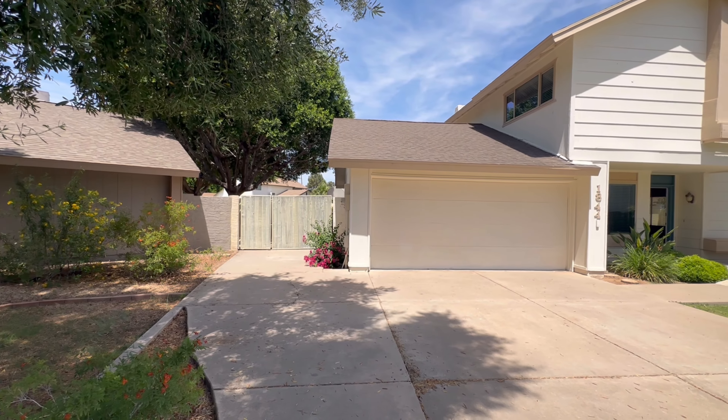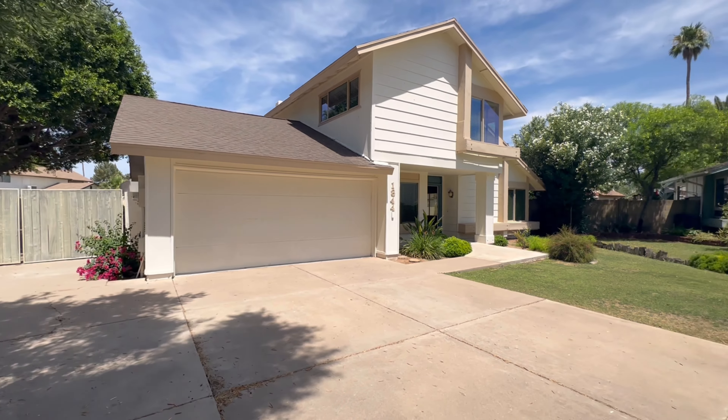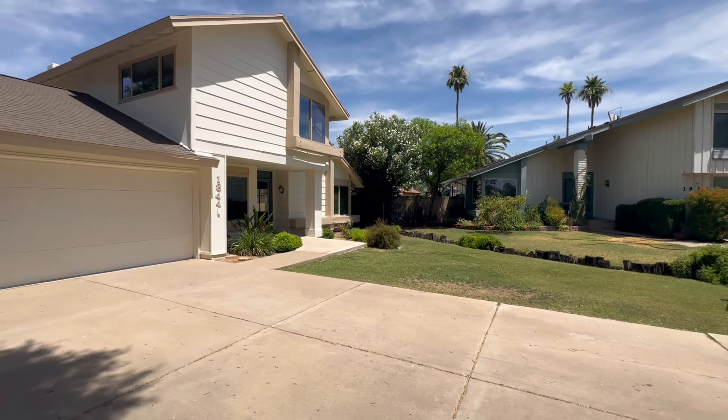Hey everybody, Dustin Briley here with Briley Brothers. Today we're in Mesa, Arizona and we're gonna take a look at this four-bedroom, three-bathroom, single-family home. Let's get to it!